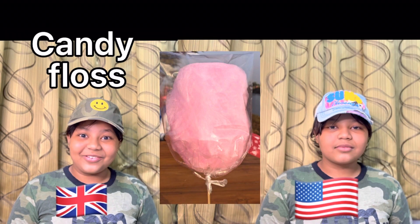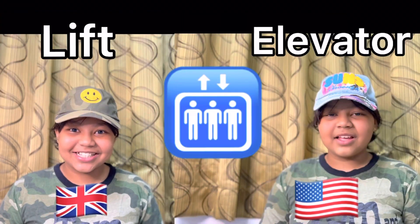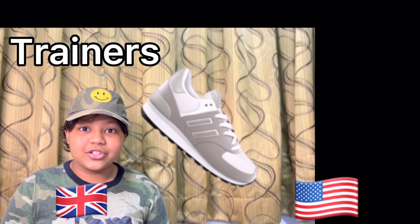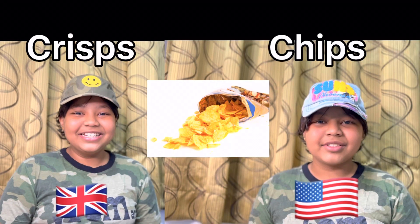Number 6: Candy floss — cotton candy. Number 7: Holiday — in the US it's vacation. Number 8: Lift — elevator. Number 9: Trainers — sneakers. Number 10: Grips — chips.